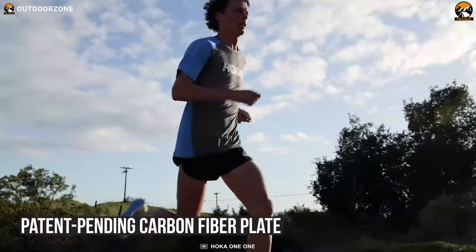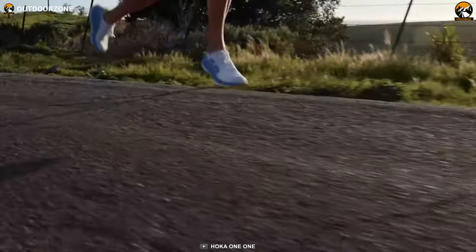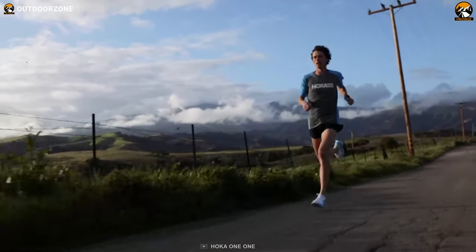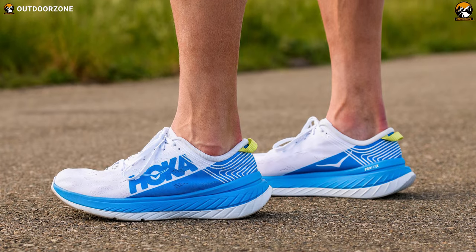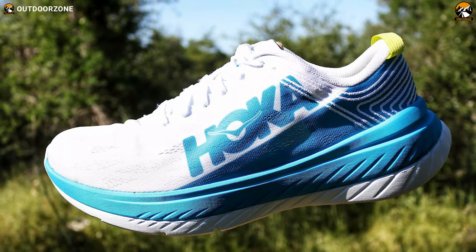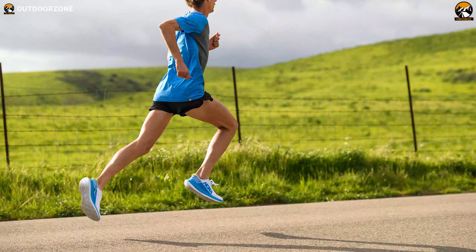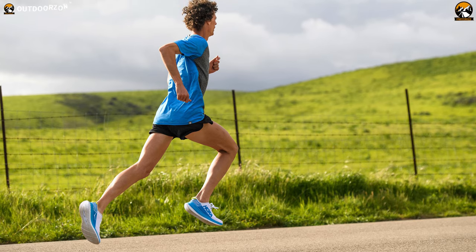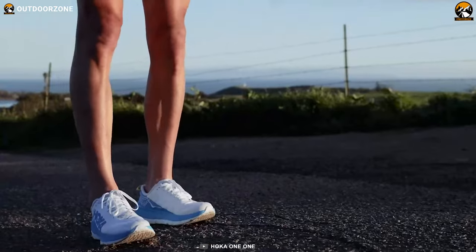Its patent-pending carbon fiber plate is designed to provide a propulsive and explosive ride with a wide, flared midsole platform offering a supportive and stable base. Its rubberized foam outsole provides just the right amount of grip for your running or racing, and these shoes employ a refined collar-shaped notch tongue to provide an optimum fit. All in all, the HOKA One One Carbon X is the epitome of long-range running performance, letting you get ready for an inherently soft, stable, and responsive ride.